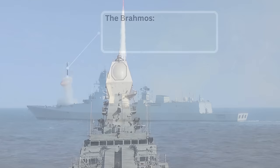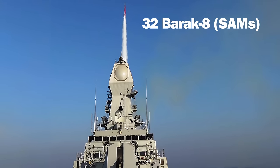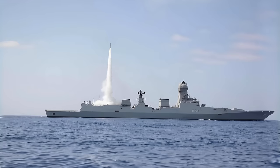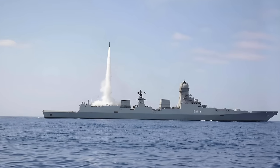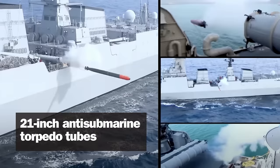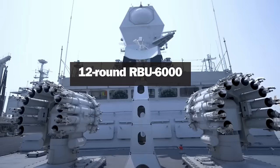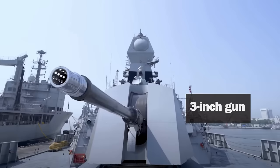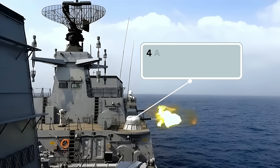32 Israeli-Indian Barak-8 medium-range surface-to-air missiles are carried for air defense in four eight-cell vertical launchers. Two twin 21-inch anti-submarine torpedo tubes are fitted, along with two 12-round RBU-6000 anti-submarine warfare rocket launchers. A three-inch gun is mounted forward, and four AK-630 30-millimeter close-in weapon system Gatling guns are carried between the bridge and the hangar.